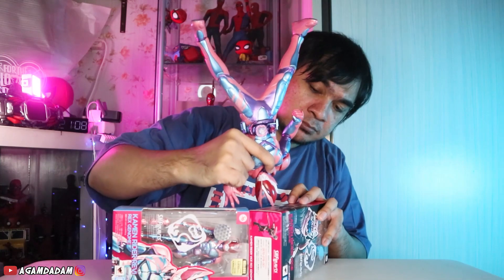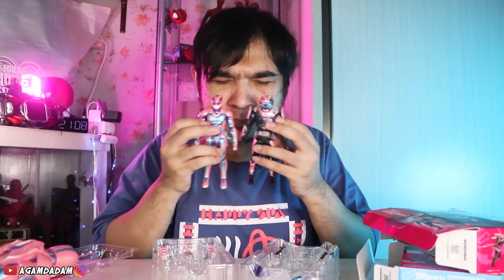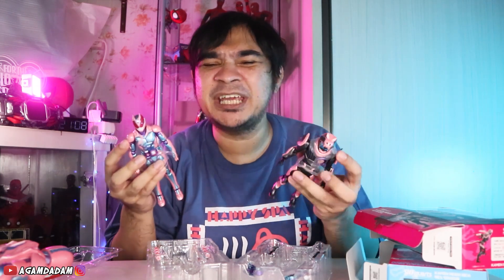Langsung aja sebelum gue buka dan unboxing mainan ini, karena ini mainan baru, hidup-hidup dulu. Ini dia double combo, gue akan menghirup dua mainan sekaligus. Bismillahirrahmanirrahim. Oh my God, baunya racun banget ya. Racun dalam arti sebenarnya. Ini emang jangan sering-sering sih menghirup mainan ini, tapi ya nikmat aja gitu.